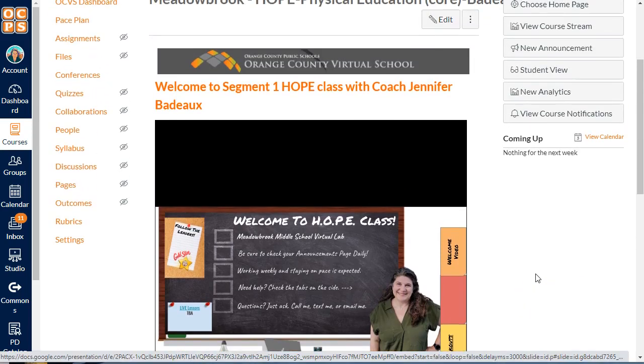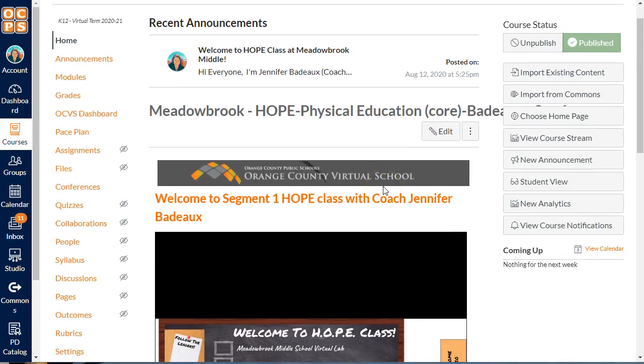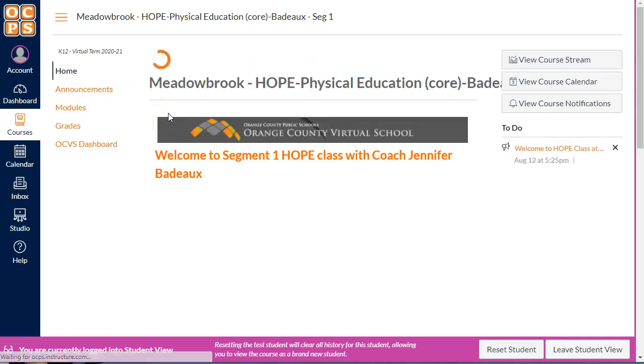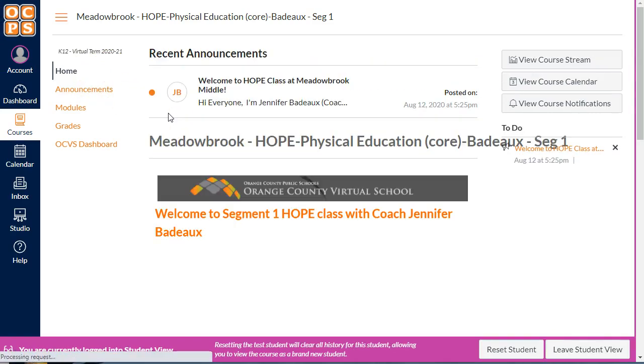All right, so here's just some basic information you'll find on the home page. You'll see announcements at the top of your page as well. I'm going to go ahead and load that student view right now. You'll see announcements here, but you can also click on the announcements page and you'll see any of the announcements previously loaded.